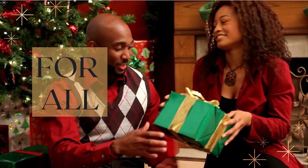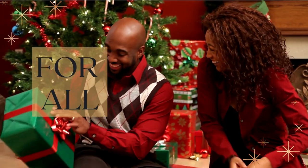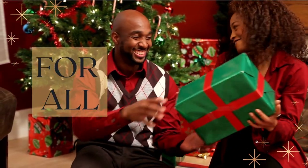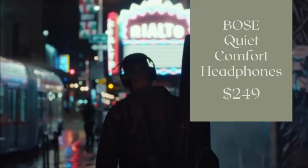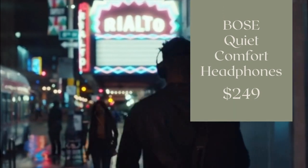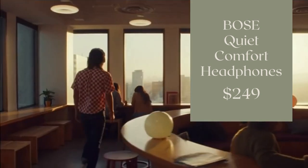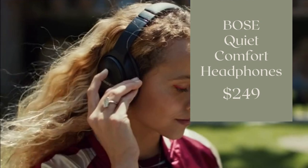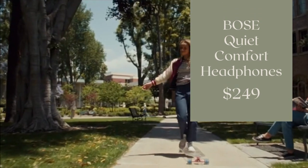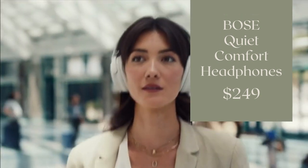And here are a few gifts for all. First, we'll start with the Bose QuietComfort Headphones, coming in at $249.99. Great for travel, great for working out and exercise as well. They're noise-canceling, and you can hear your music, your podcast, whatever you're listening to, really crisply.